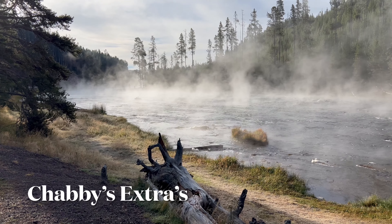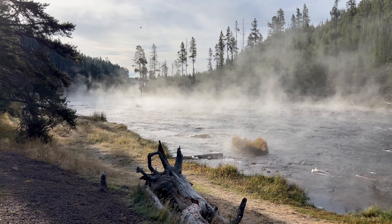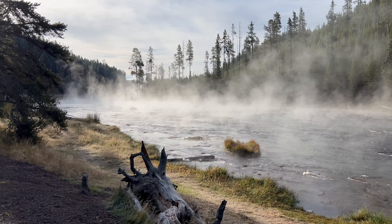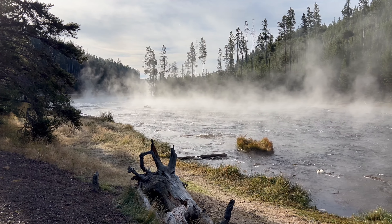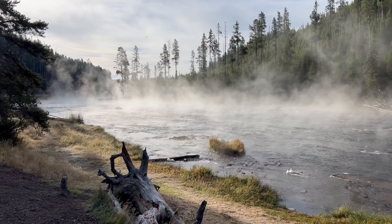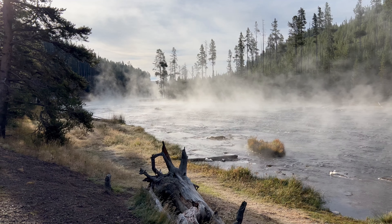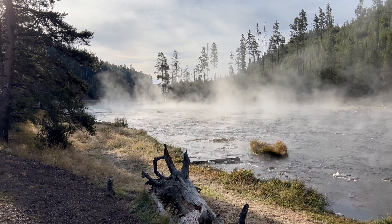Good morning everyone, we just entered Yellowstone. This is the Madison River along the west entrance of Yellowstone, heading down towards Old Faithful. I wasn't planning on filming anymore in Yellowstone, but I had to film this river steam. It's only 33 degrees out here, about 8:35 in the morning, and the water is warmer, so you get this wild river steam coming off the river — pretty darn cool. We're going to make our way down to Grand Teton.